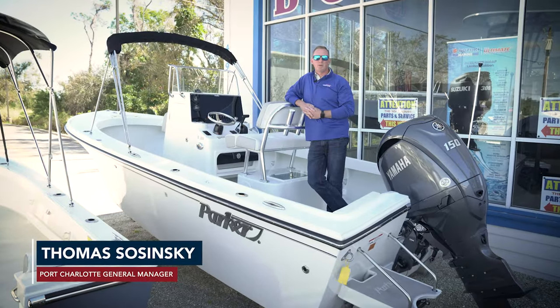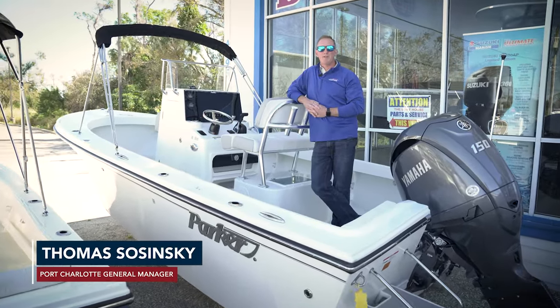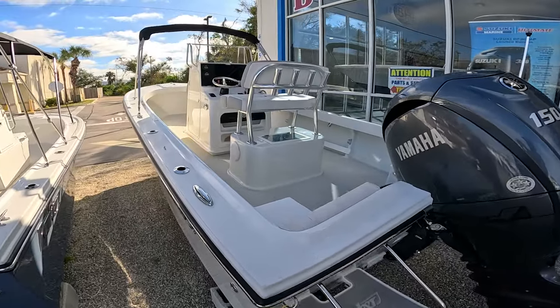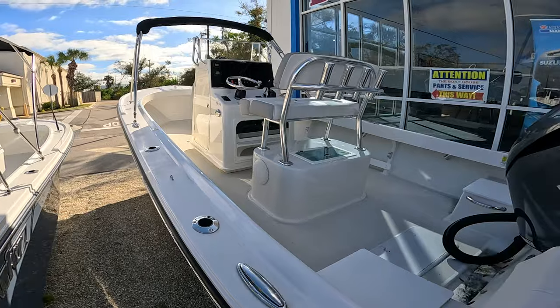Hi, this is Tom with the Boathouse of Port Charlotte, and today we're on the Parker 2100 SC. This is a 21-foot model which is actually 23 feet overall length.